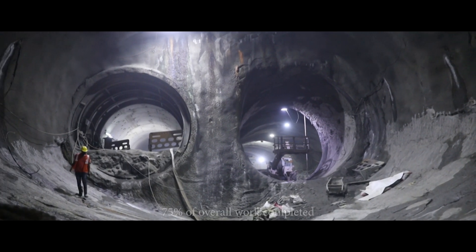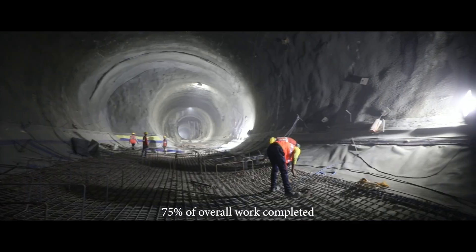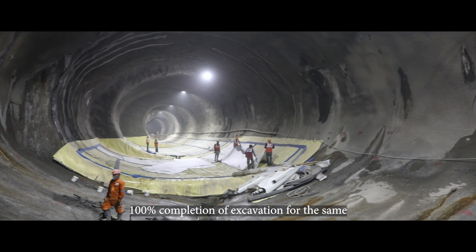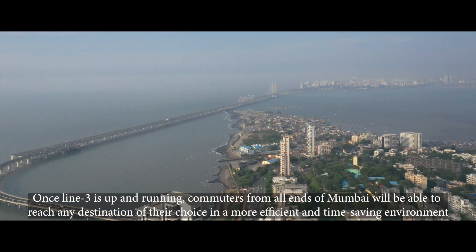So far, MMRC has successfully completed approximately 75% of overall work for the scissor crossover, while having achieved 100% completion of excavation for the same.